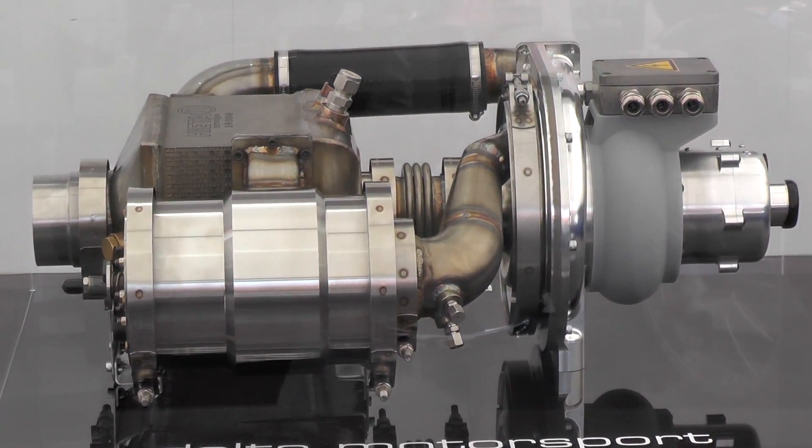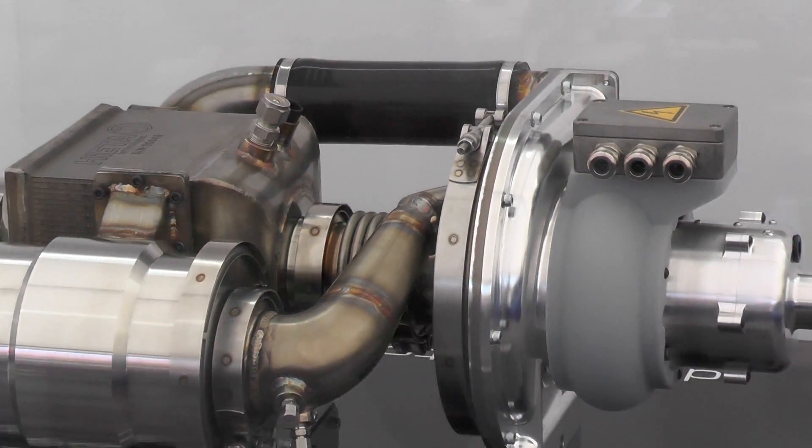The model shown is a 15kW version, but there are plans for larger output models in the pipeline.